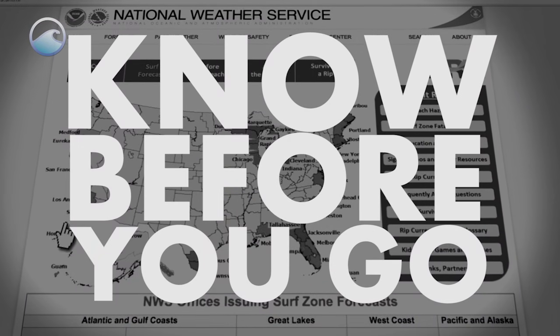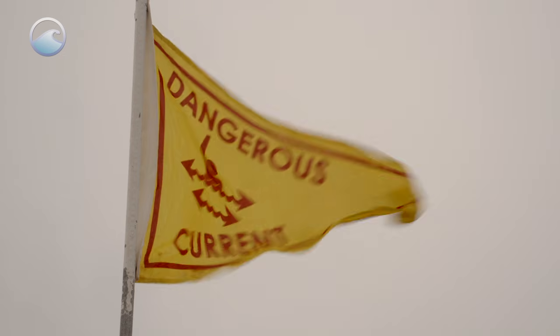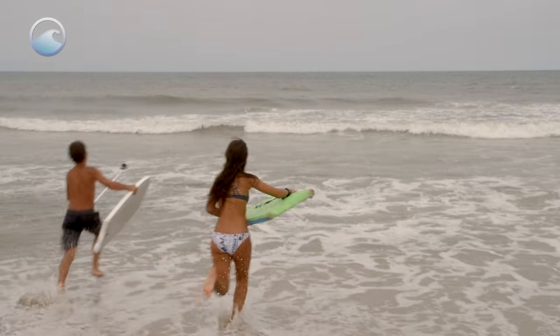Know before you go. Check local beach forecasts before you head to the beach and always swim near lifeguards. Look for any warning signs or flags. If you're unsure about conditions, ask a lifeguard. And know how to swim before you venture in.